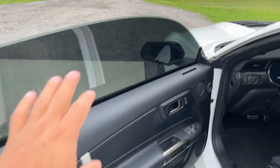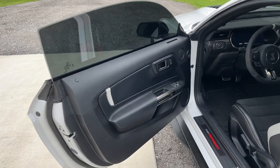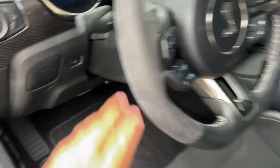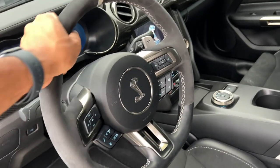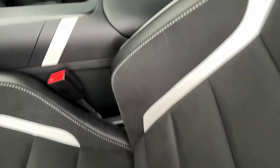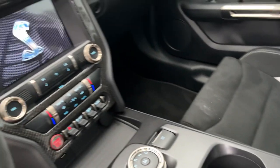I got the Recaro seats with the white on the inserts, white letters, a sick digital dash, leather on all the doors — not plastic. It is a pretty sick car. The entire dash and everything is all carbon. Got the microfiber suede Recaro — whatever y'all want to call it — on the wheel. It's pretty cool.